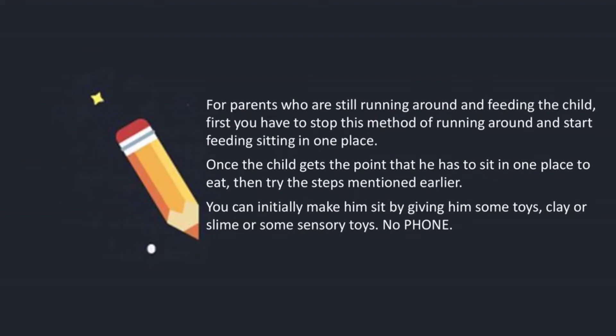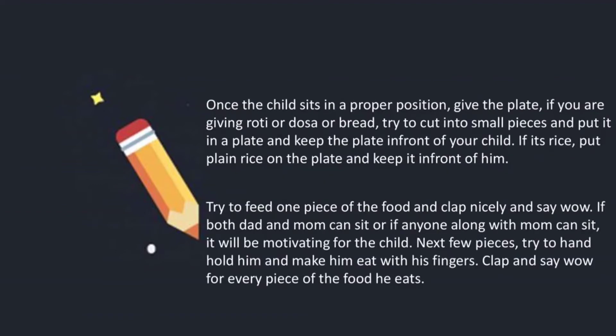Don't give him a phone. For parents who are still running around and feeding the child, you first have to stop this method and start feeding sitting in one place. Once the child gets the point that he has to sit in one place to eat, then try the steps mentioned. You can initially make him sit by giving him some toys, clay, slime, or some sensory toys while feeding. No phone.